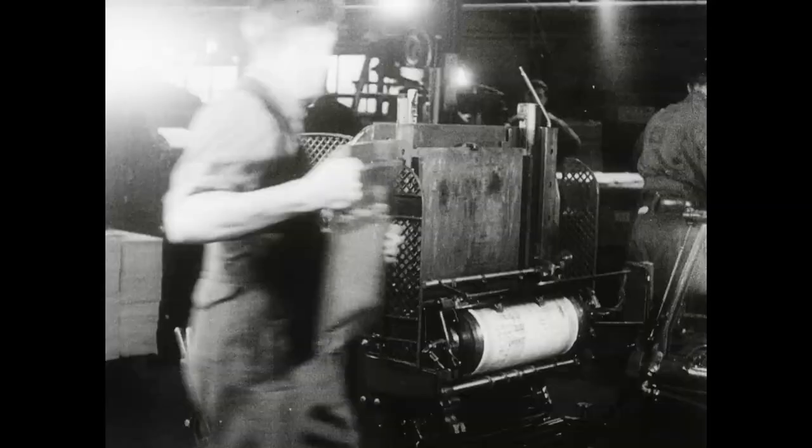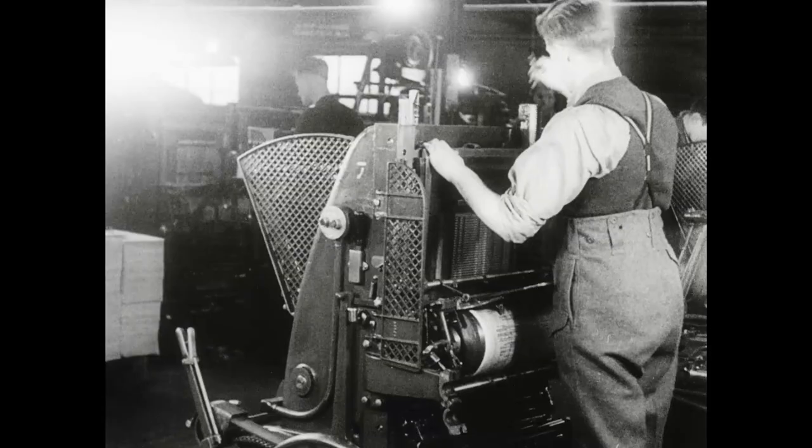Then the type, locked in its steel frame or form, is placed in the press — a vertical press in this case.